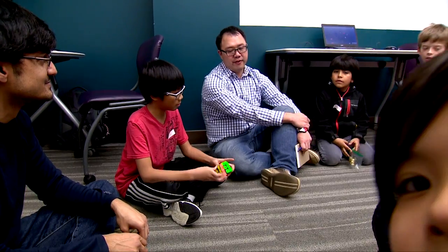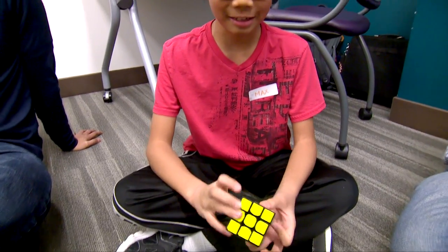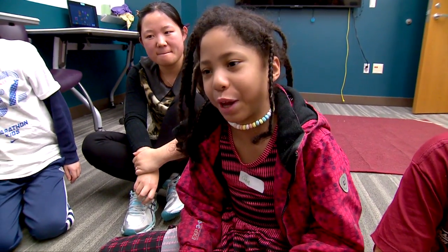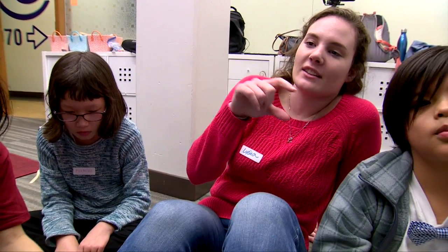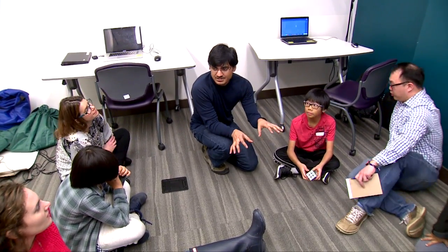This is cooperative inquiry, a method Jason Yip learned from mentor Dr. Allison Druin during his doctoral studies. His team is made up of about 10 children from 7 to 11 years old, as well as students from both the UW's iSchool and Human Centered Design and Engineering. The adults and children on his team are all making design contributions, and they act as equal stakeholders in the process.